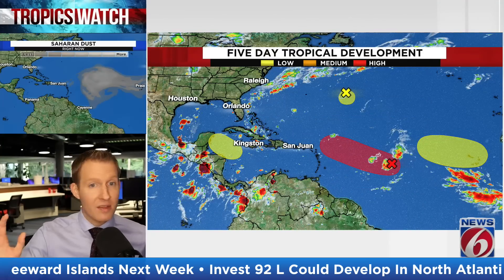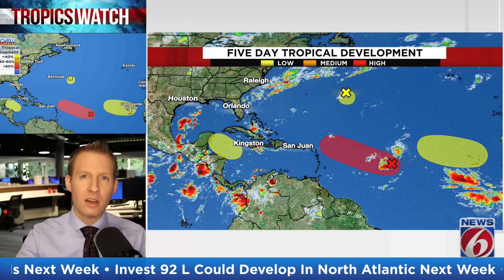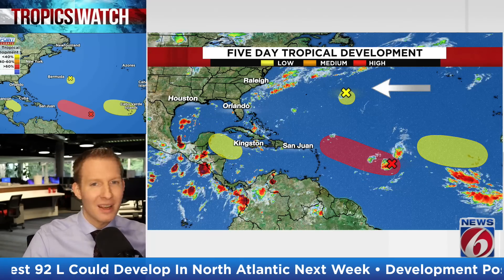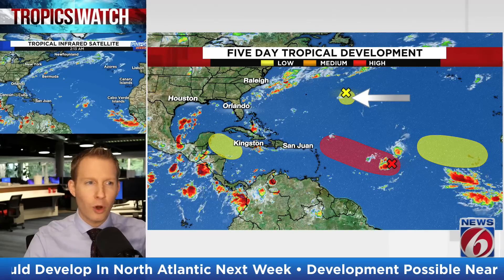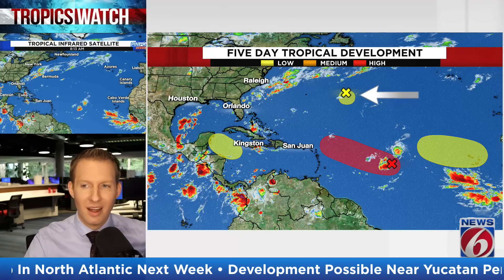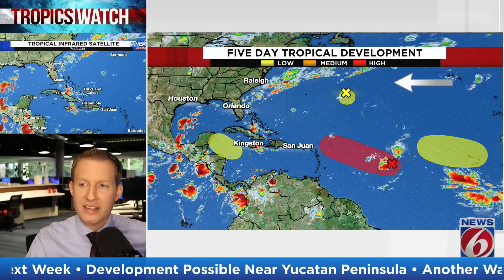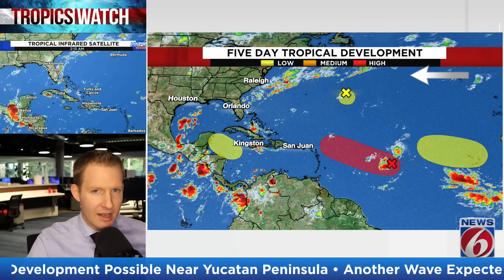This map looks different — certainly the most colorful map we've had. The bark is a little worse than its bite here. We'll start with the northern one, about 600 miles to the east of Bermuda. There were more organized showers and thunderstorms with this thing last night, but not so much now. It has a 20% chance to develop over the next five days as it meanders out in the North Atlantic and drifts north over cooler water, so not going to be a concern to any landmass.